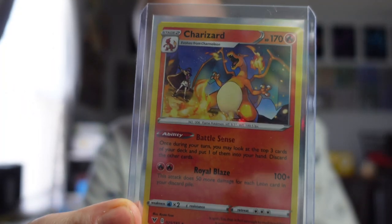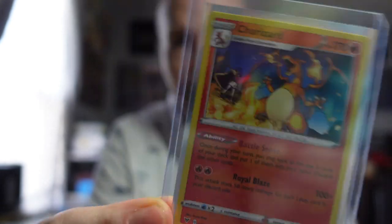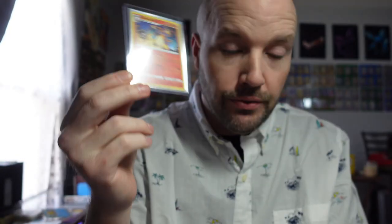Happy Monday — sold one lonely card. We got the Charizard regular non-holo from Vivid Voltage that sold for $4.50 with free shipping. Not bad.